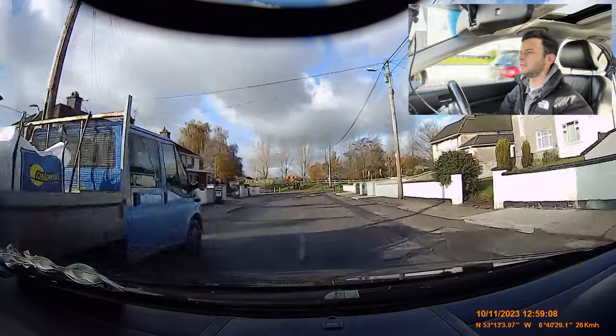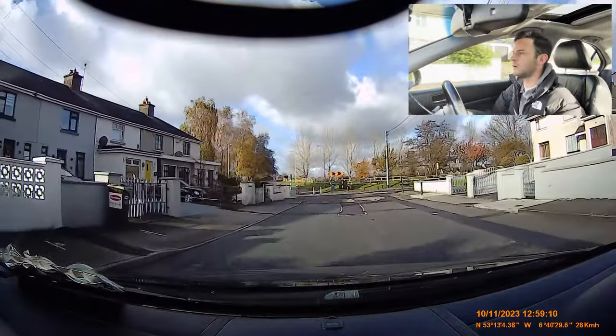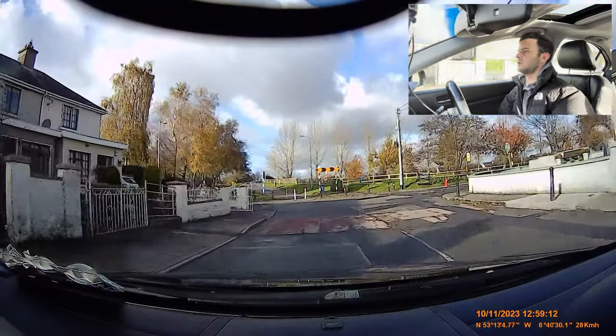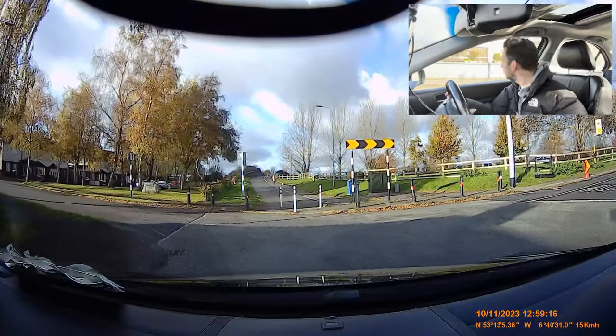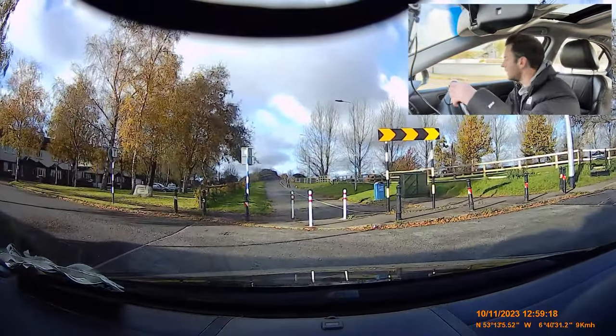And then at this T-junction we're turning left — mirrors, signal. This bump looks big, I can't really see, so I'm going to clutch in, I'm in fourth for this one, as I look right and left and look where you're going.